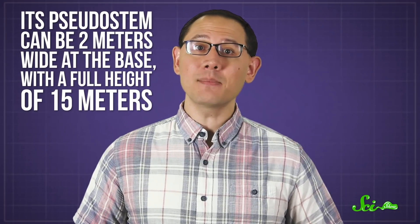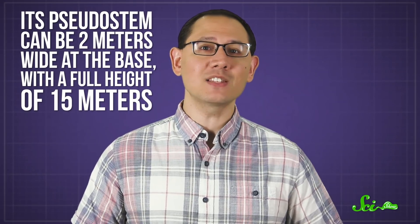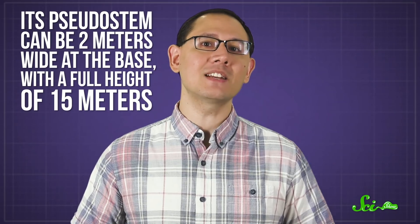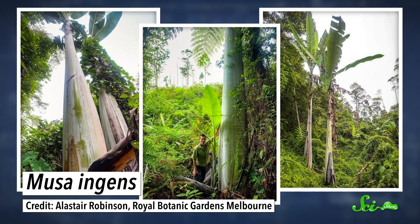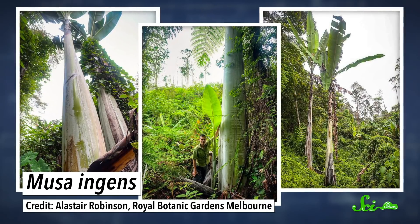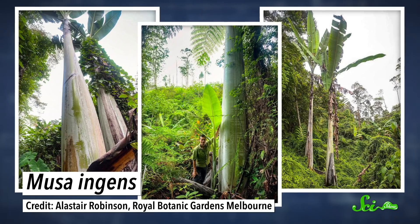But in the jungles of New Guinea, Musa ingens really takes the cake. Its pseudostem can be 2 meters wide at the base, and its full height of 15 meters makes it as tall as 3 giraffes stacked on top of one another. And that pseudostem isn't just tall — it's also strong enough to hold up bunches of fruit estimated to weigh as much as 60 kilograms.